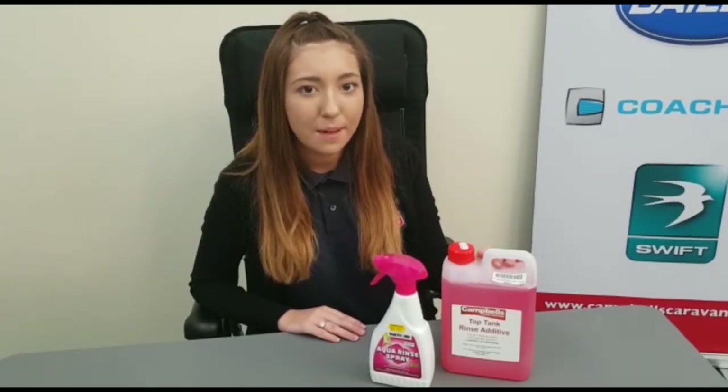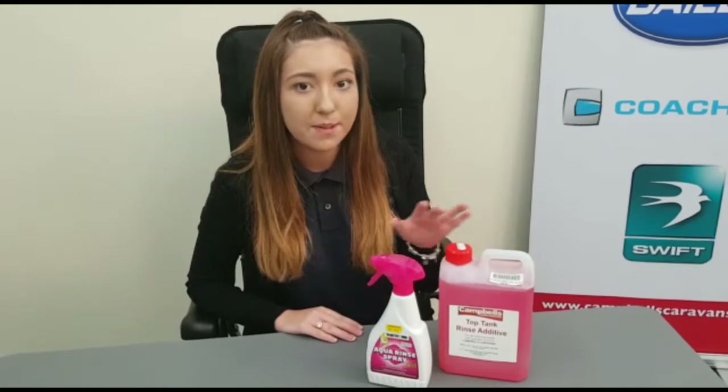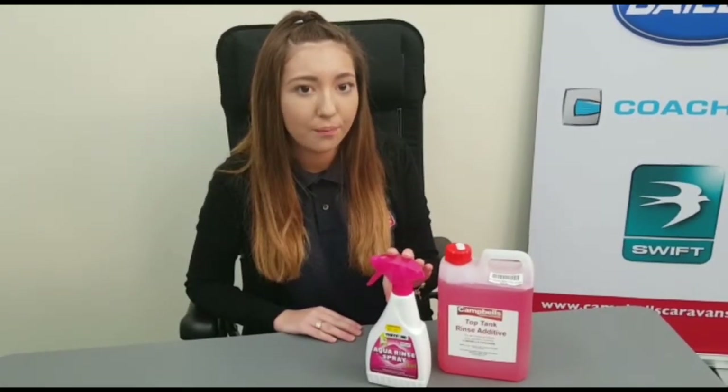Pink fluid and spray is an antibacterial toilet rinse. This can be added to your flush tank to freshen whenever you flush your toilet, or it can be sprayed directly into the toilet bowl. It kills germs and odours and is non-staining. Prices range from £3.99 to £12.50.